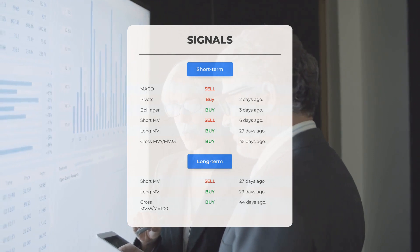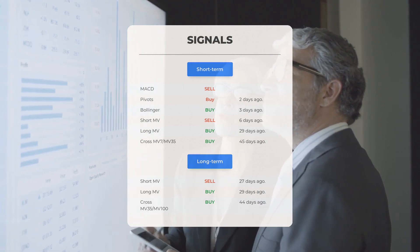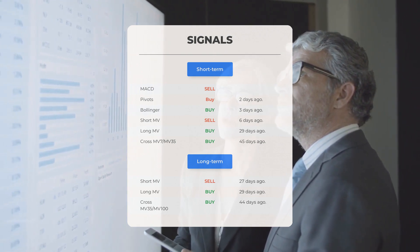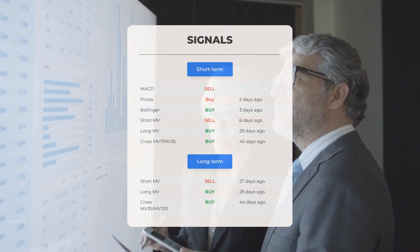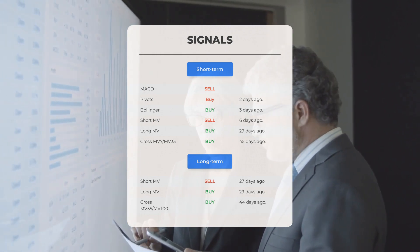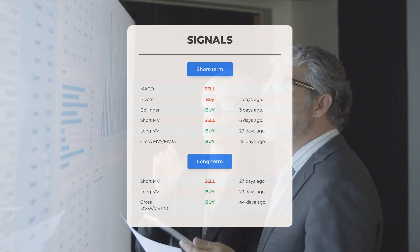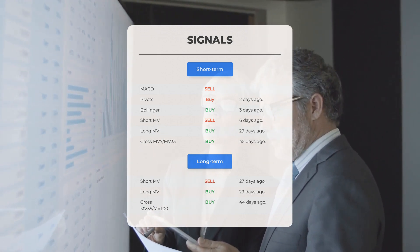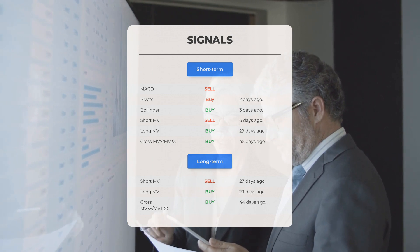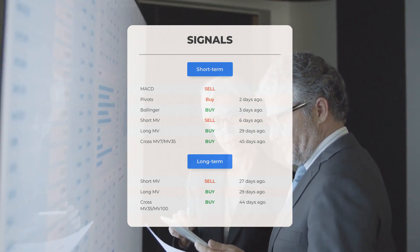Here is a summary of recent signals: the MACD shows a sell signal; the pivots gave a buy signal two days ago; the Bollinger bands indicated a buy signal three days ago; the short-term moving average signaled a sell six days ago; the long-term moving average issued a buy signal 29 days ago; and the relation between short and long moving averages flashed a buy signal 45 days ago. On the 12-month chart, the short moving average signaled a sell 27 days ago, while the long-term moving average shows a buy from 29 days ago, and the short/long relation points to a buy signal from 44 days ago.